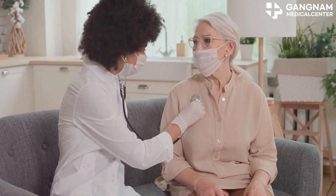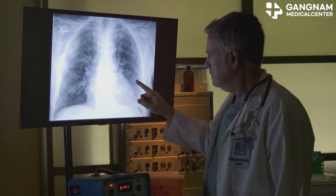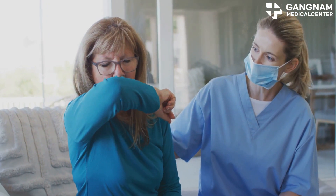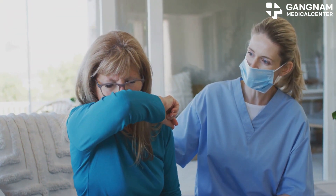Regular health care is crucial. Make sure you have regular checkups with your doctor to monitor your lung function. If you notice symptoms like a persistent cough, fever, or shortness of breath, seek medical advice immediately.